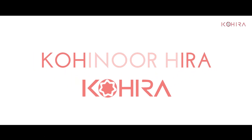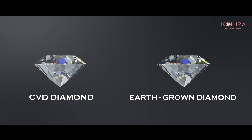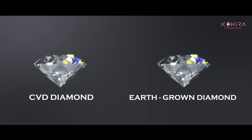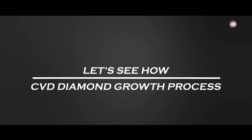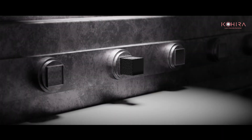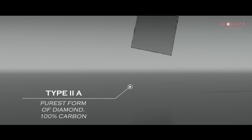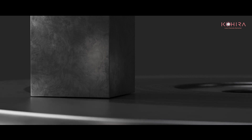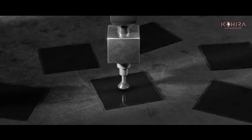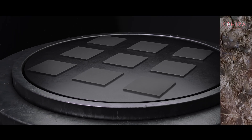CVD diamonds and earth-grown diamonds are exactly the same and grow through the same process. The journey of each Cohera diamond starts with seed selection. The process begins with cutting a thin layer from a Type 2a earth-grown diamond, which will serve as the seed for the growth of a CVD diamond. The seed is then prepared to be placed in the CVD plasma reactor.